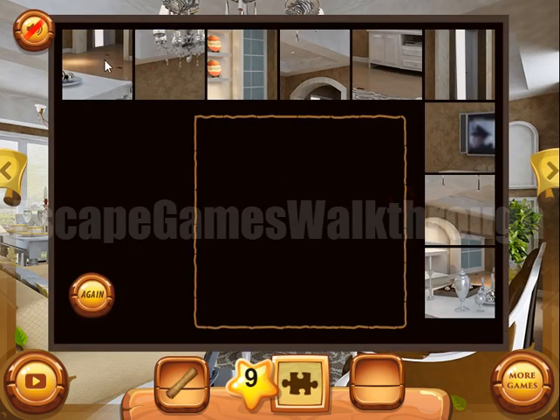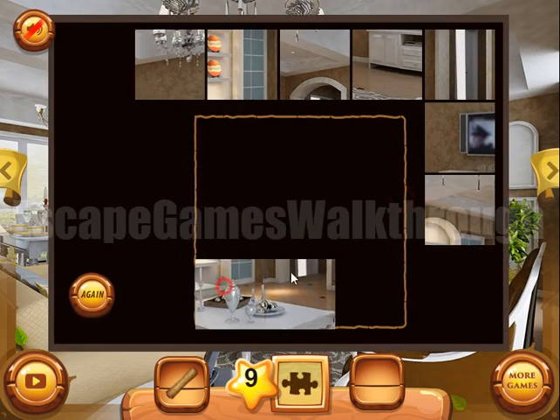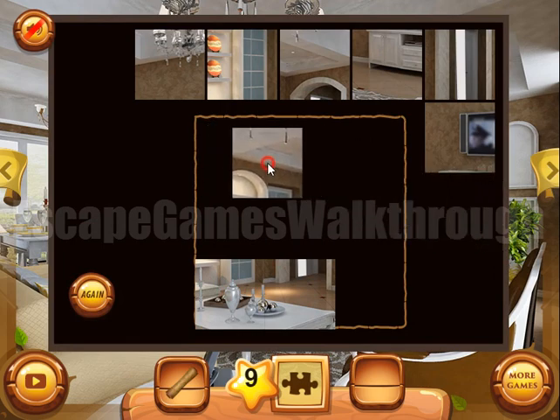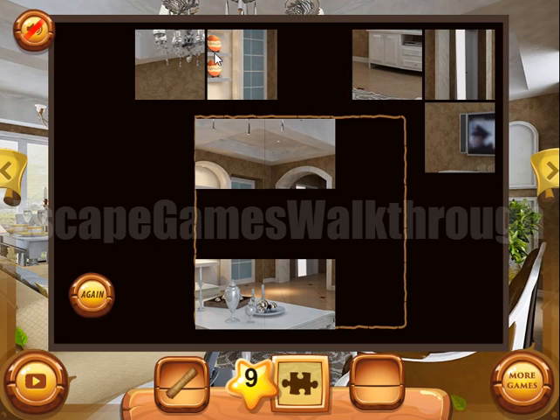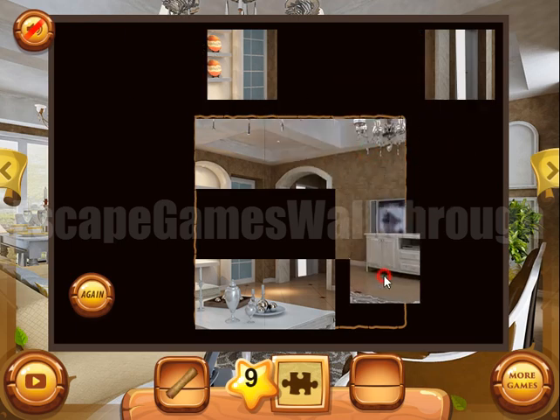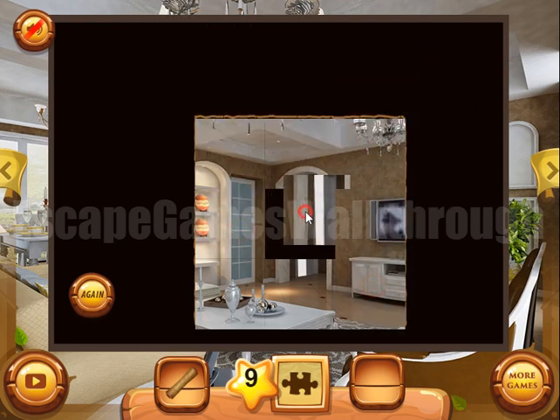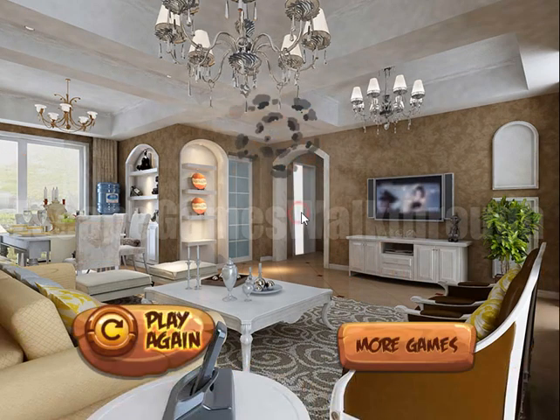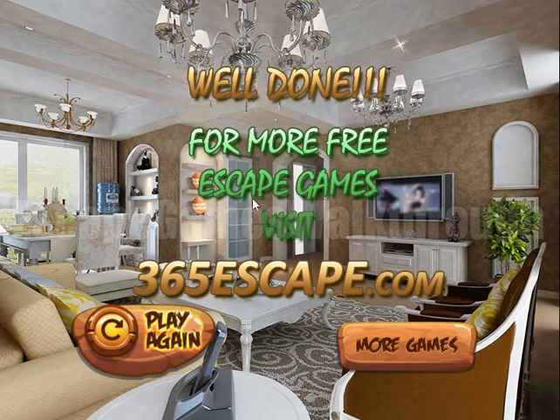Now let's solve the last puzzle. It's almost done — we've got the key, so let's open the door and escape. If this video helped you, please like, subscribe, and bye.